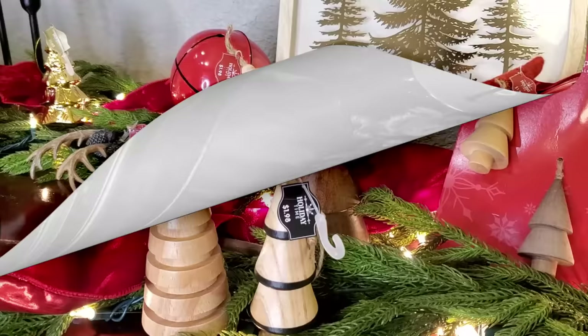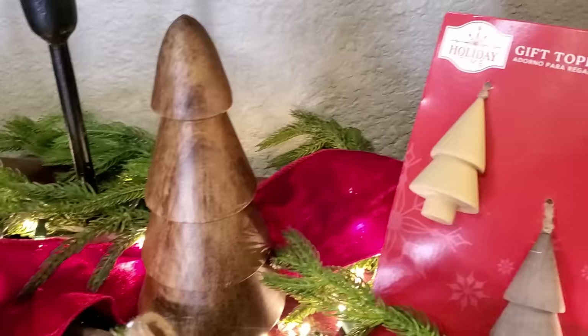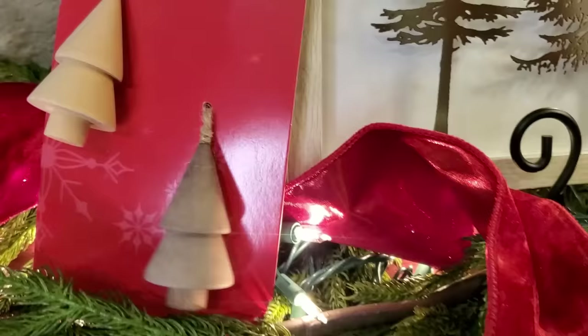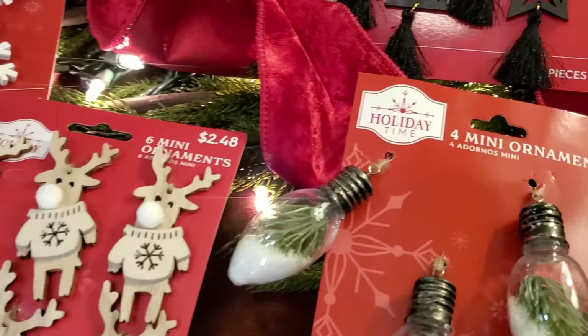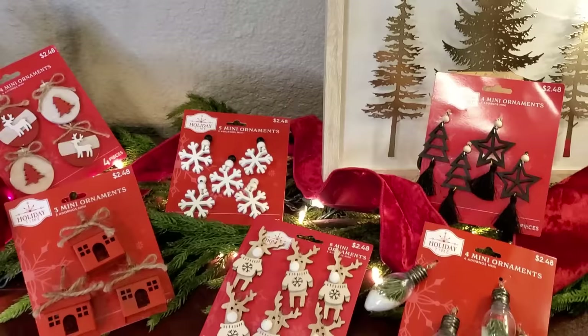We can't forget about that wood element — I'm adding in these new additions to some that I already have in storage from previous years. The gift toppers are little tiny wooden ornaments that you can set out, and I got one of those ceramic white trees. I did go ahead and pick up some of the mini tree ornaments to use on my packages. I want to be sure and get these before they sell out — a lot of this stuff is gone after the Black Friday rush and Thanksgiving crowd. So if you see something you like, grab it while it's available.